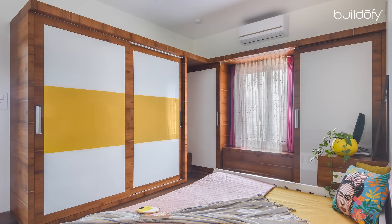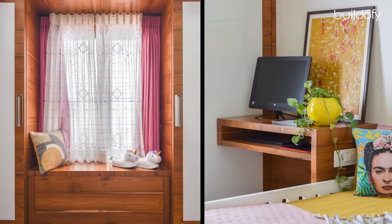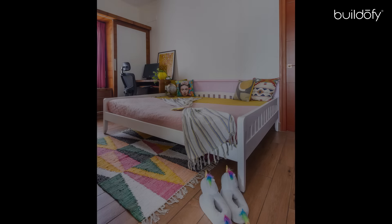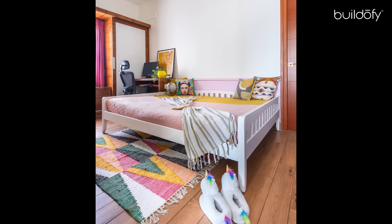The daughter's bedroom has tones of lilac and mustard with a white dreamy bed and wooden tiled flooring, following the common design language. The room needed to fit in a queen-size bed, a study nook, and storage for books, toys and apparel. Given the compact area, the bed was designed as an extended day bed.